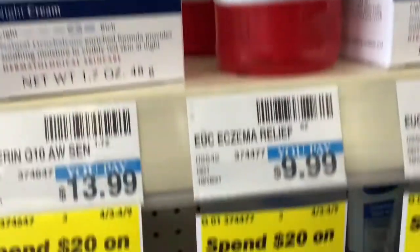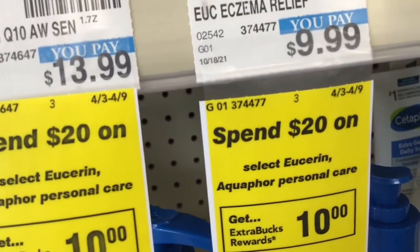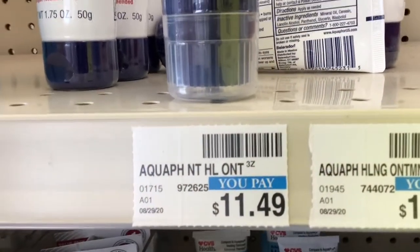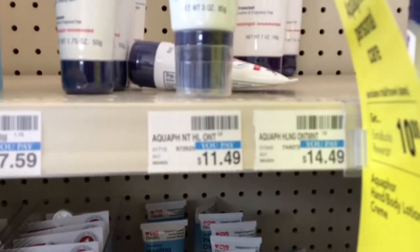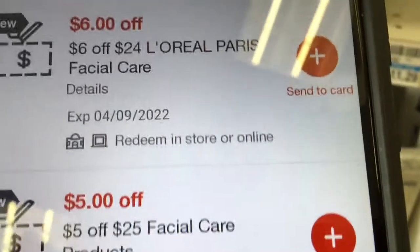Then I headed over to the Eucerin and Aquaphor deal — this is a spend $20 get $10 in Extra Bucks. At first I was going to grab the $9.99 facial product since it's in the facial section, but then I decided to go for a different product. I love blue, y'all! Then I grabbed the Aquaphor at $11.49. I was looking at my CRTs and saw a spend $25 get $5 off, so I changed to the $14.49 item. I eventually realized the five off $25 facial care CRT wouldn't work — we'll discuss it later.